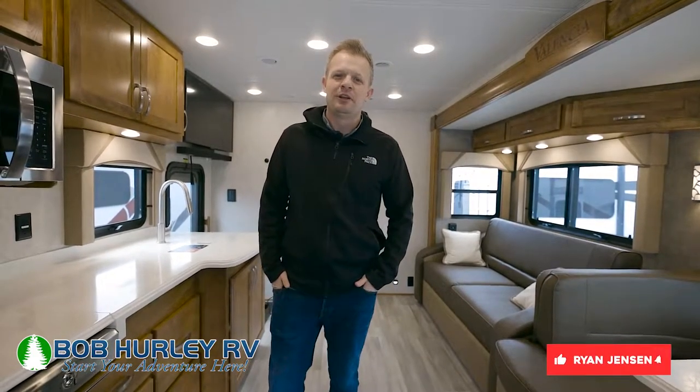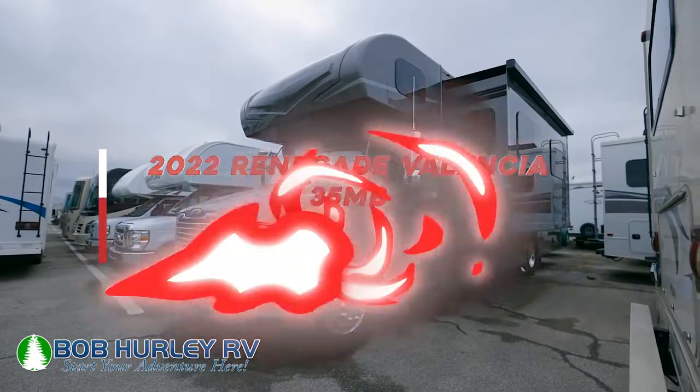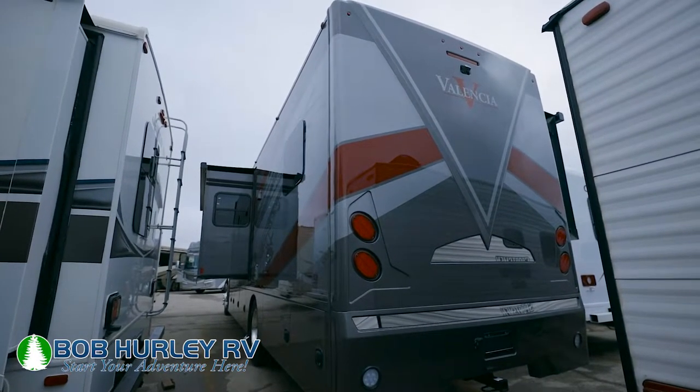Hey guys, Ryan Jensen, Bob Hurley RV. Today we're looking at the 2022 Renegade Valencia 35MB Super C Motorhome. These are popular — we get these on the lot and they fly off the lot out here.